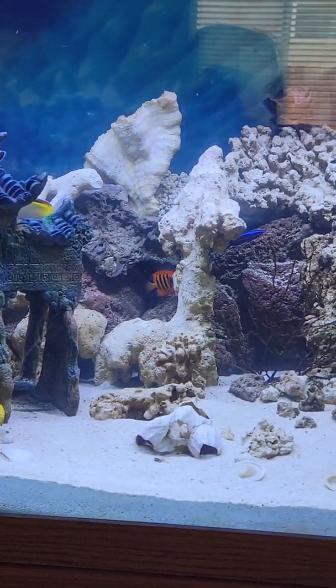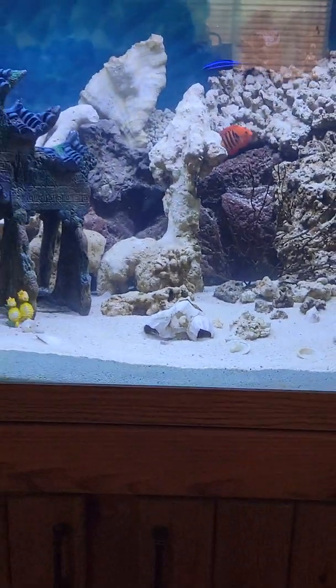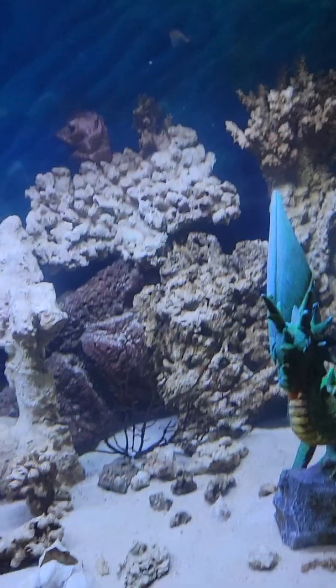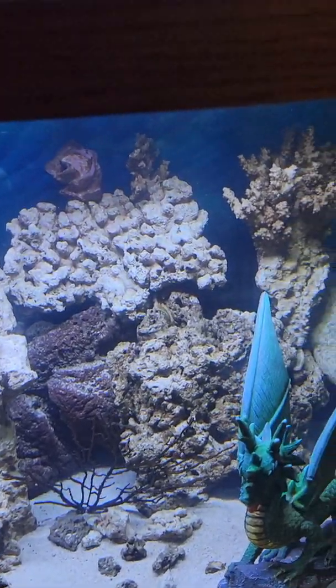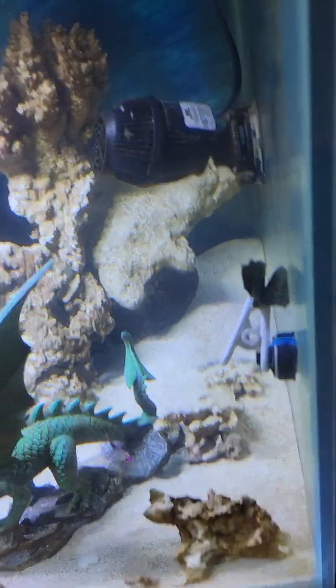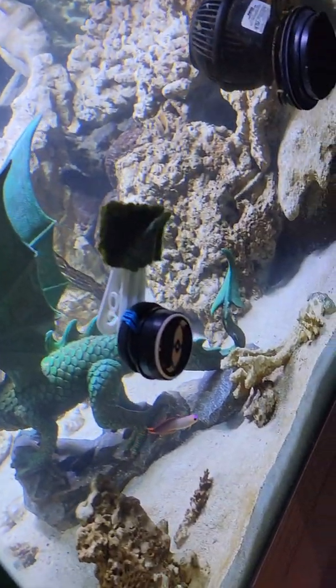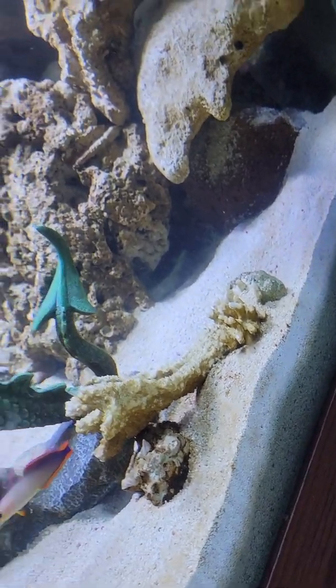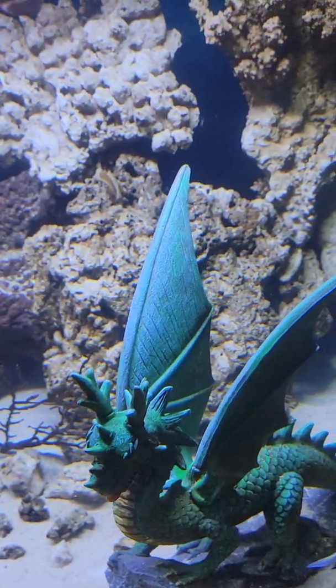I'm going to see if I can spot those shrimp. They usually hide under the rocks and stuff, so it's hard to see them most of the time. Yeah, I don't spot them.